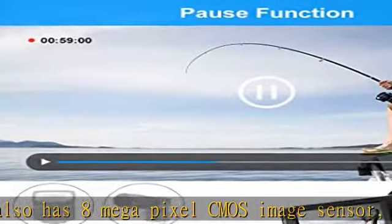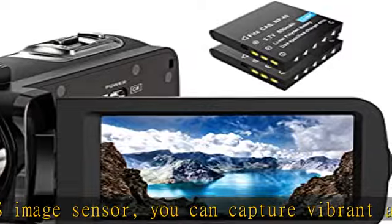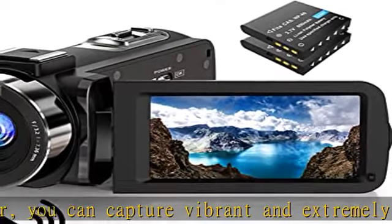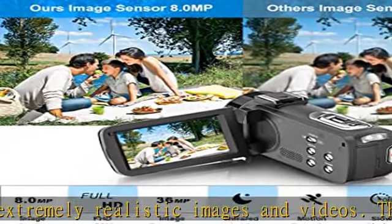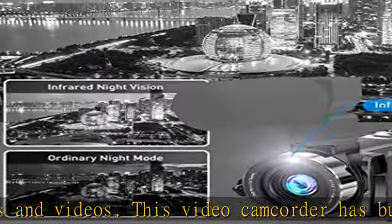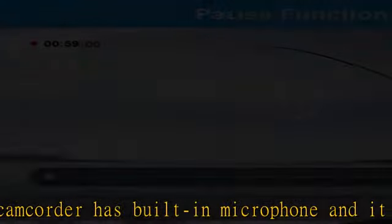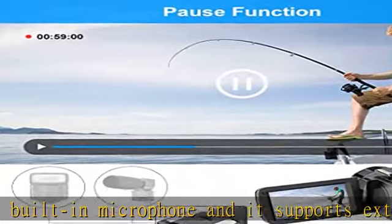Multifunctional video recorder: this YouTube vlog camera supports slow motion, motion detection, loop recording, continuous shooting, smile capture, beauty face function, self timer, playback modes, webcam function, anti-shaking function, and remote control. You can record your wonderful moments with these special features.